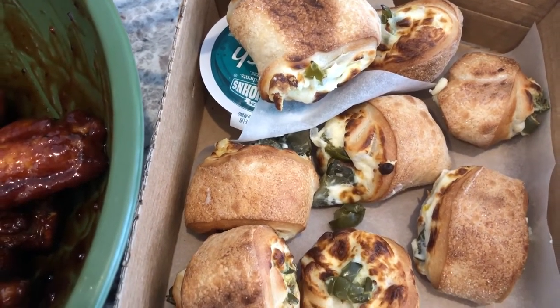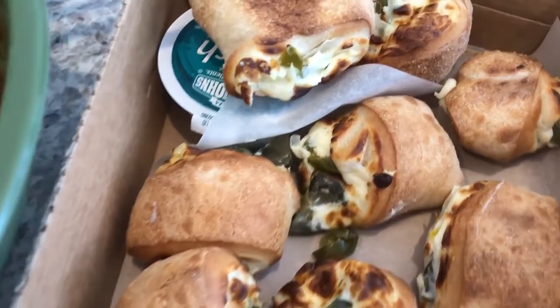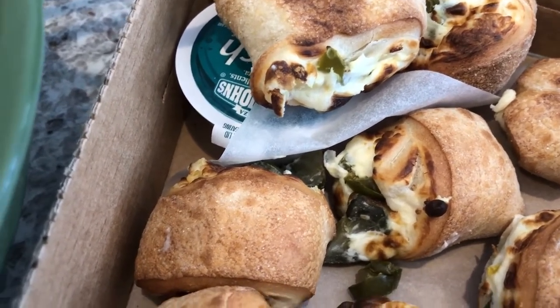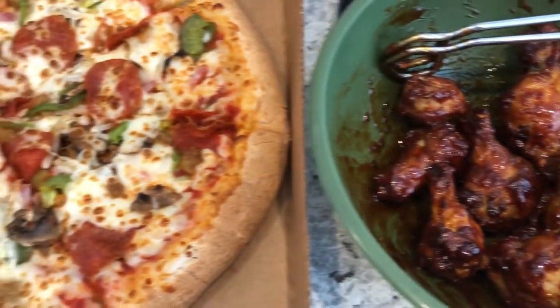Howard also wanted to try these jalapeño bombers. We haven't tried those yet, but basically it's just pizza dough and on the inside there is cream cheese and jalapeños. So this is what we are having for dinner tonight.